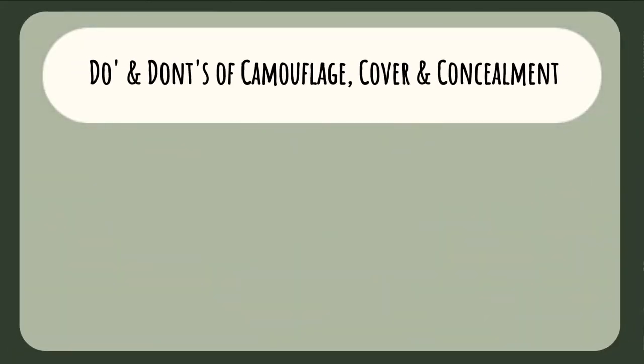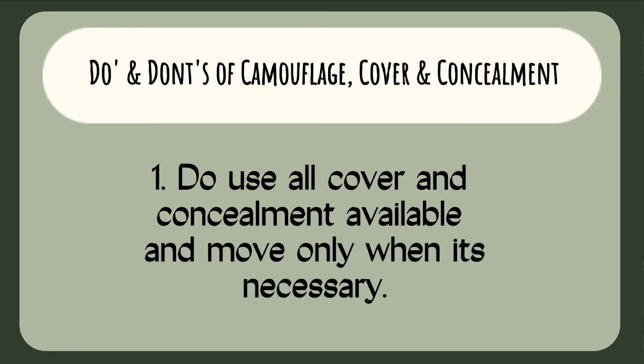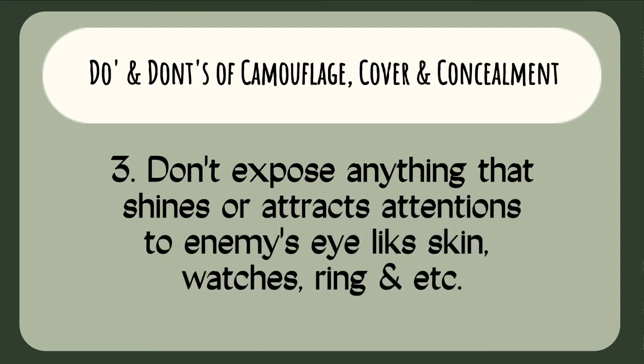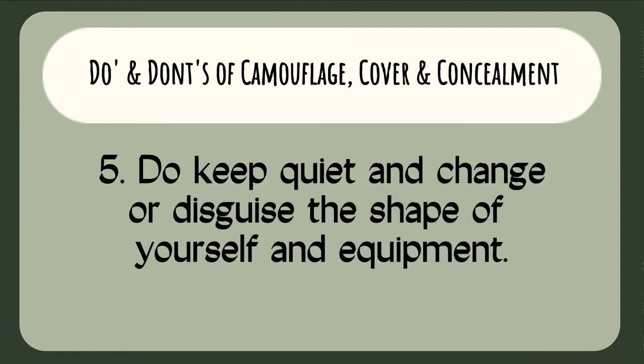The do's and don'ts of camouflage, cover, and concealment. First, do use all cover and concealment available and move only when necessary. Second, do carefully stay low if possible. Third, don't expose anything that shines or attracts attention to the enemy's eye, like skin, watches, rings, and so on. Fourth, do avoid open fields and use only materials that are needed. Fifth, do keep quiet and change the shape of yourself and your equipment.